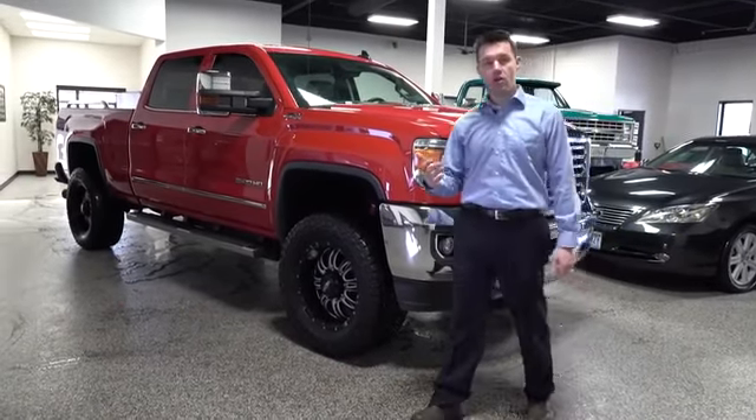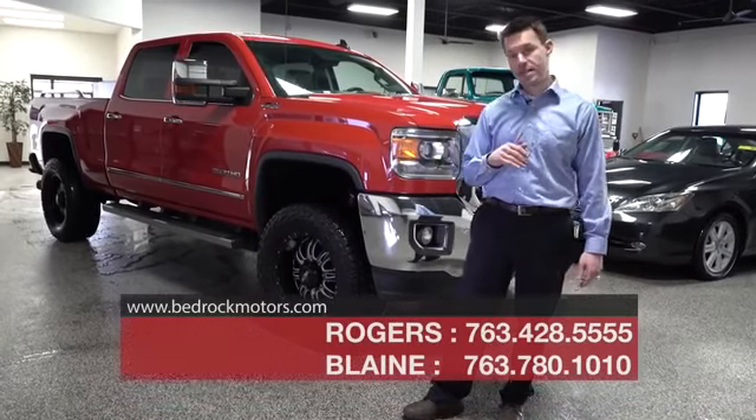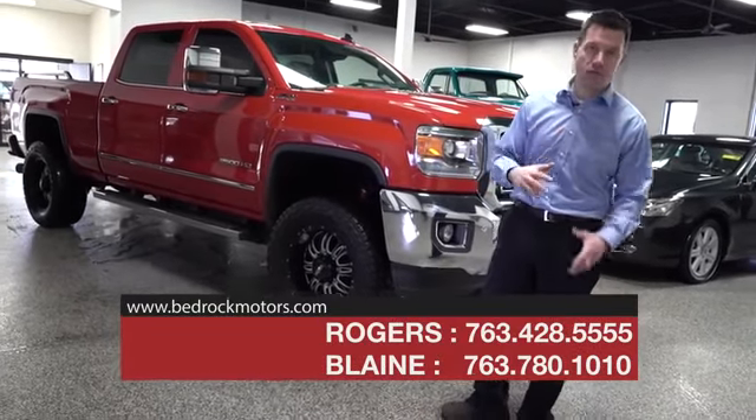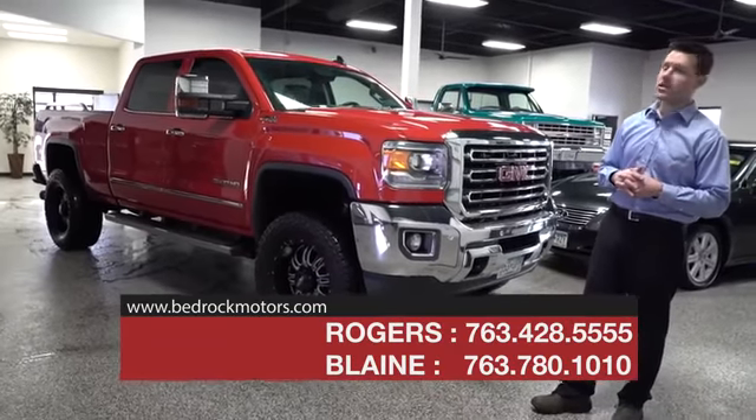The customer that owned this vehicle bought it from someone in Missouri. So this truck has never seen a Minnesota winter before, and it shows — there's not one spot of rust on the frame, the doors, or the normal spots where you see them in Chevy or GMC trucks in Minnesota.